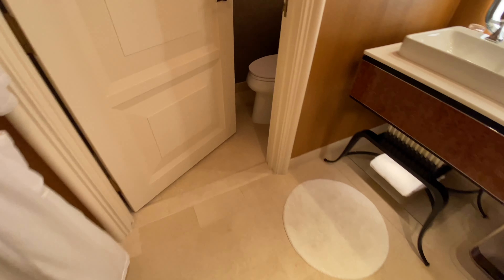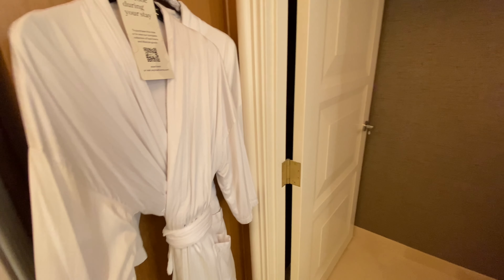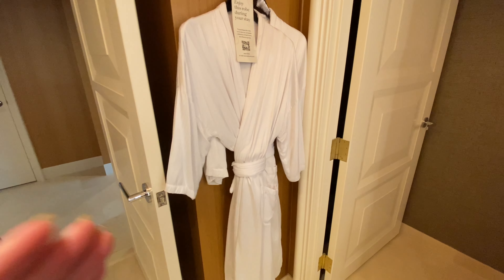There's also a separate water closet. And there are two bathrobes — nice soft bathrobes.